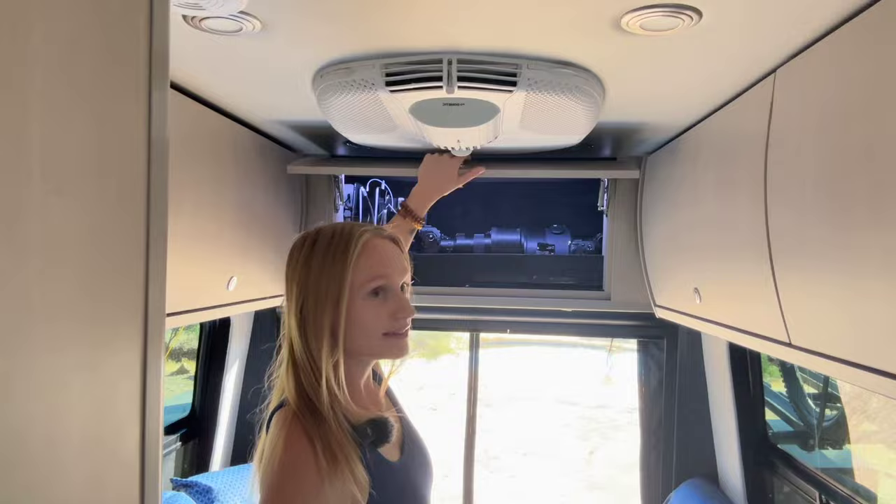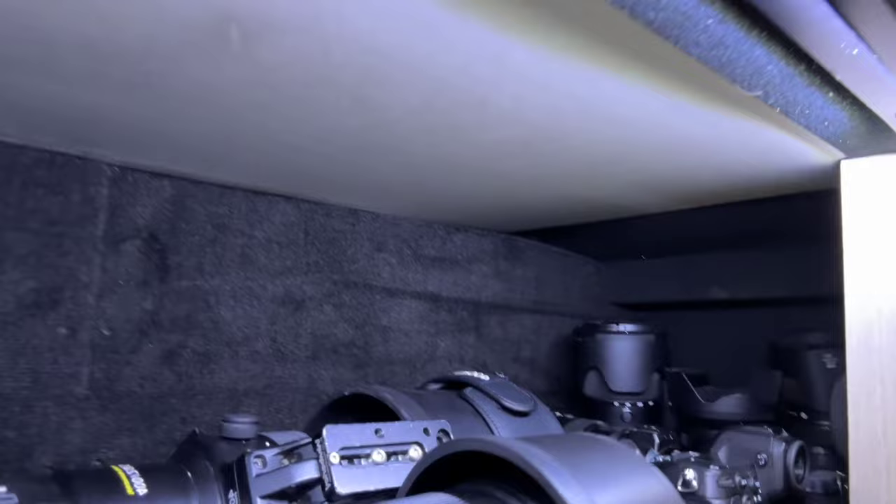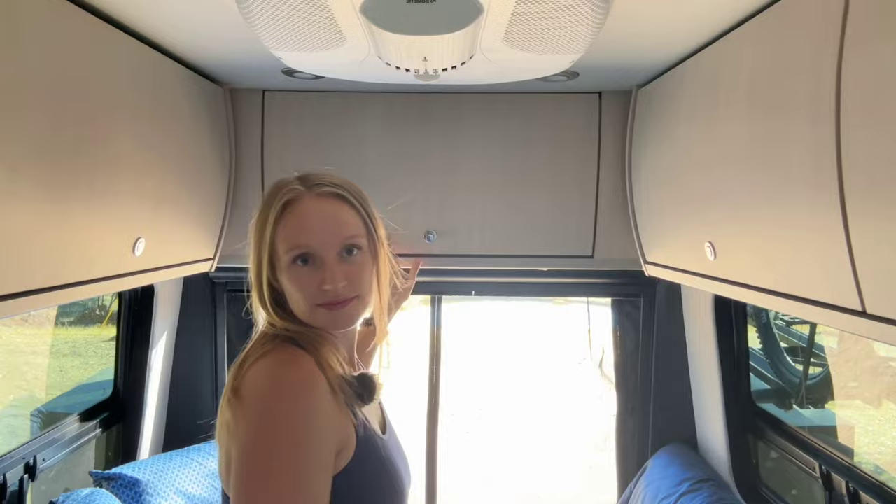Another cool thing about this van is our tech closet — a massive closet in the back, custom made all the way from one side to the other. We customized the interior for all of our stuff. We've got all the cameras and electronic equipment with charging back in there, so everything can just plug in and stay there while we drive.